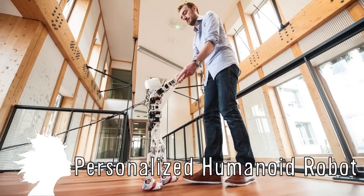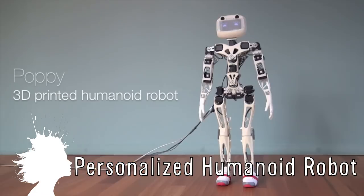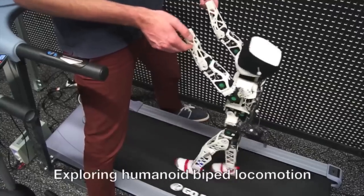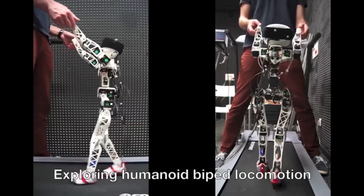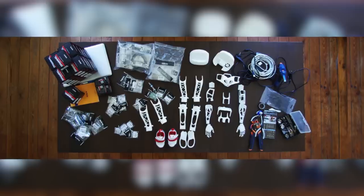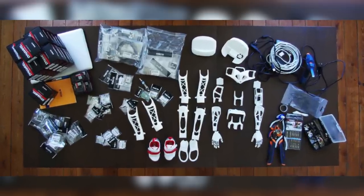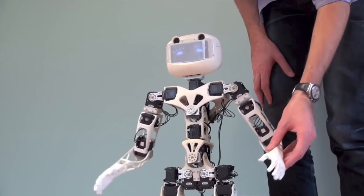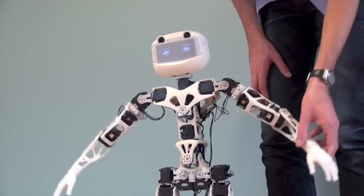The Poppy Project from Inria Flowers is trying to create everyday personalized humanoid robots. Even though it's not quite ready to walk on its own, it was designed to better understand biped locomotion and interactions between humans and robots. All of the parts for the robot will be able to be 3D printed or purchased from an electronic store, though it may cost around $11,000 to make your own.